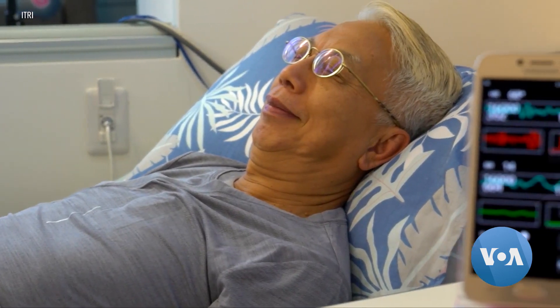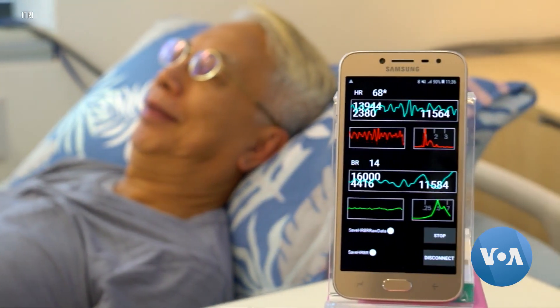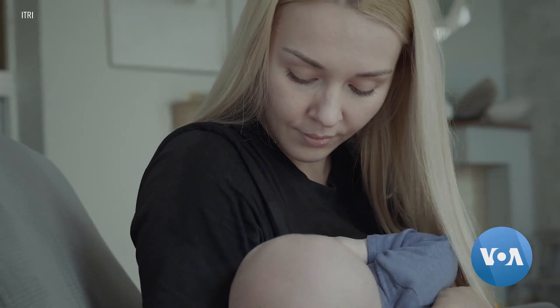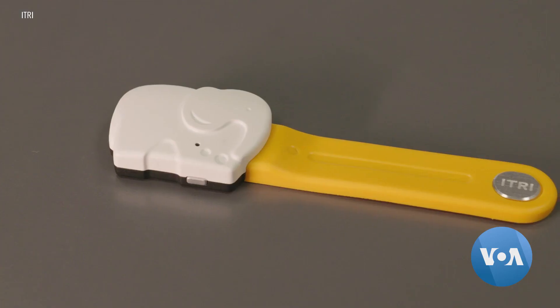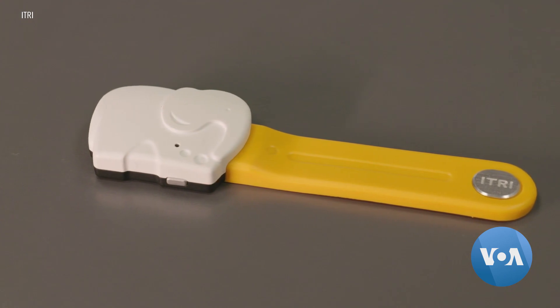iSmartWear allows doctors to monitor a patient remotely on a mobile device. For infants, ITRI's iDarlingWare device aims to prevent sudden infant death syndrome and accidental suffocation.